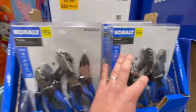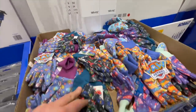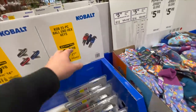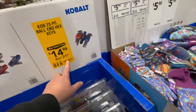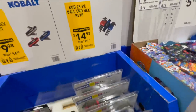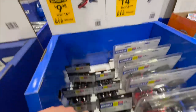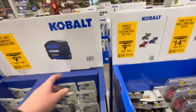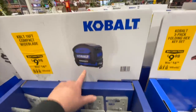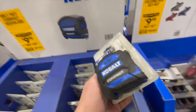They do have kid gloves here for $5.98. The 23-piece ball and hex keys for $14.98, was $21.98. Or you can get the three-pack folding hex key set for $9.98. And a Cobalt 16-foot compact tape measure for $9.98 — you can never use too many tape measures.